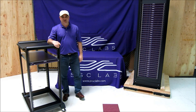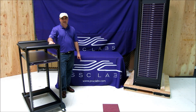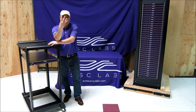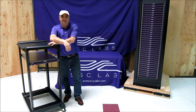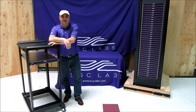I invite you to take a look at our website, www.pscclabs.com, to learn more about these products, as well as talk to one of our sales engineers at 4sales.pscclabs.com. Thanks so much, and I look forward to showing you another exciting product in the future.